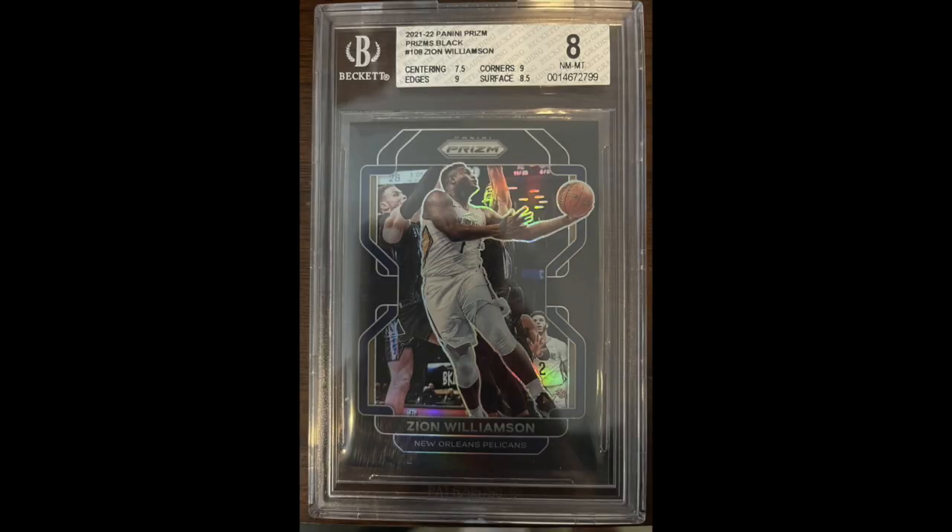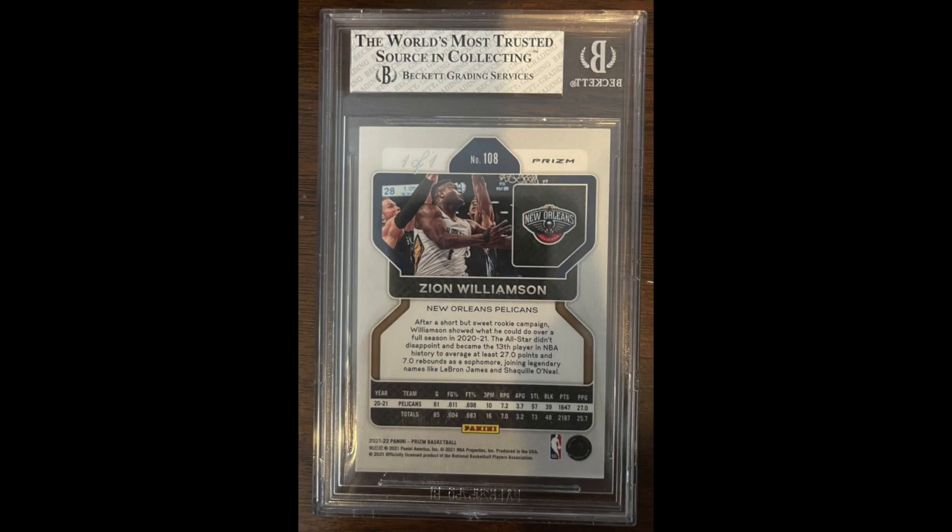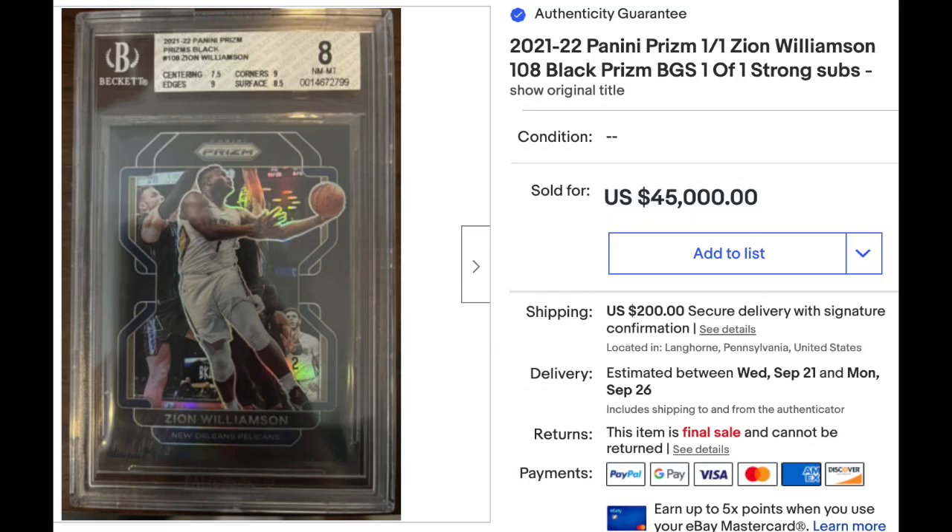Number 5: 2021 Panini Prism Black Prism, number 103, Zion Williamson. Graded BGS Near Mint-Mint 8 with very strong subgrades for an 8 — a 7.5 for centering, but everything else at the 9 and 8.5 level. Black Prisms, as mentioned, are one-of-ones. Sold as a buy it now for $45,000. This sale is wildly high in my view. Zion Williamson was on High Rollers two or three times a week a couple years ago, but he hasn't been popping up lately, and this is a third-year card. I suspect there's a good chance we're going to call this sale under review.